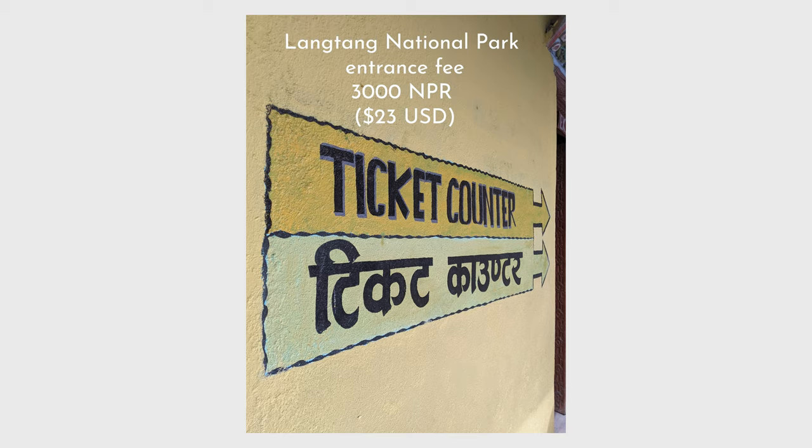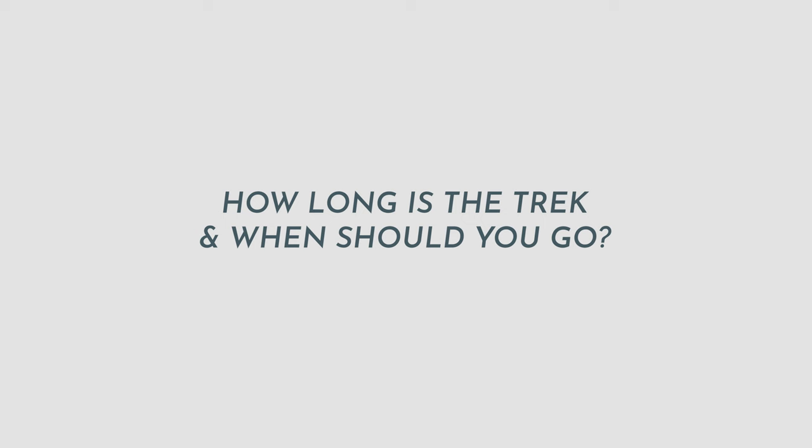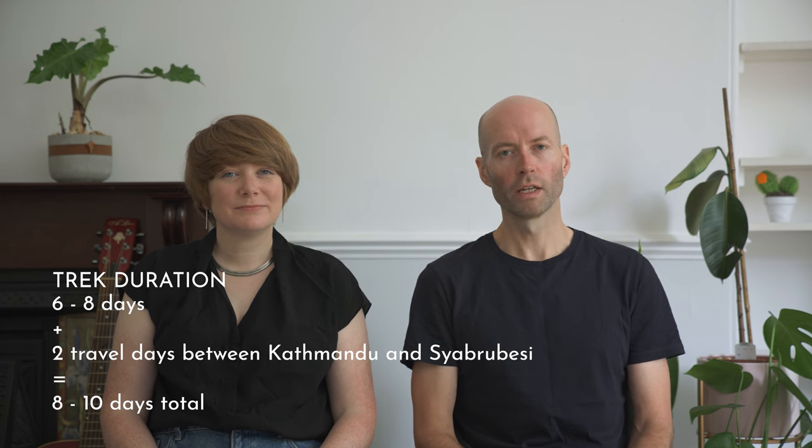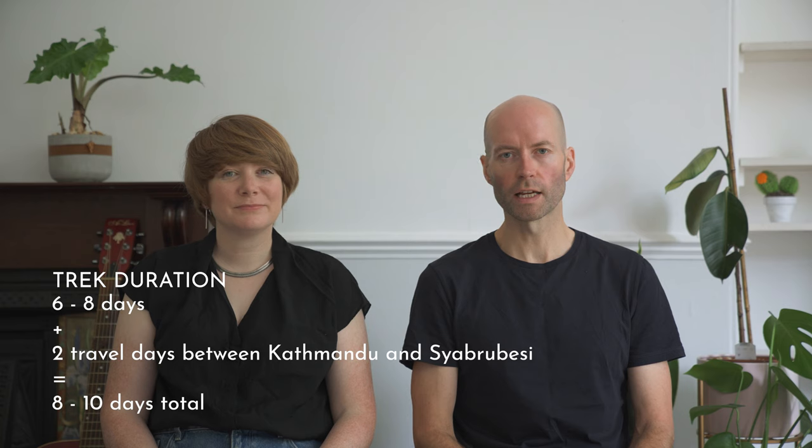The Langtang trek is not in a restricted area, so you don't need any special or expensive permits — you just need to pay the Langtang National Park entrance fee, which is 3,000 rupees or about 23 US dollars. Most people take around six to eight days to hike this route, plus you need to allow a day at each end to travel to and from Kathmandu, so in total you need eight to ten days to do the Langtang Valley trek.